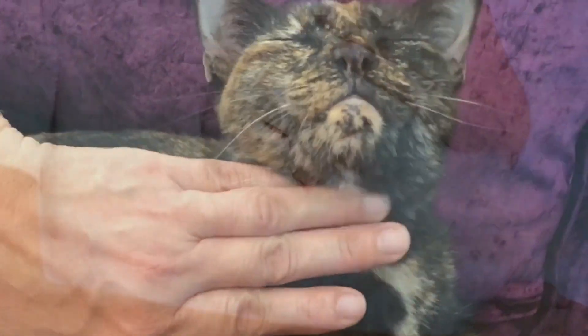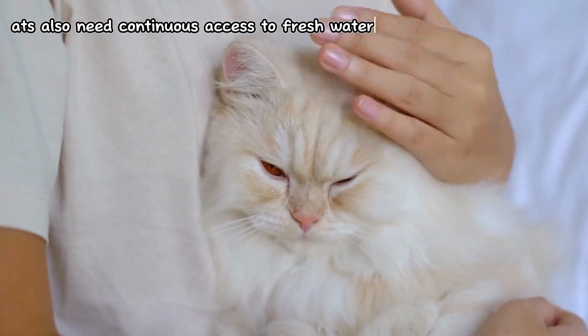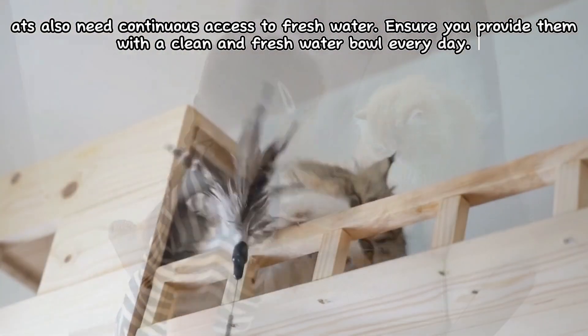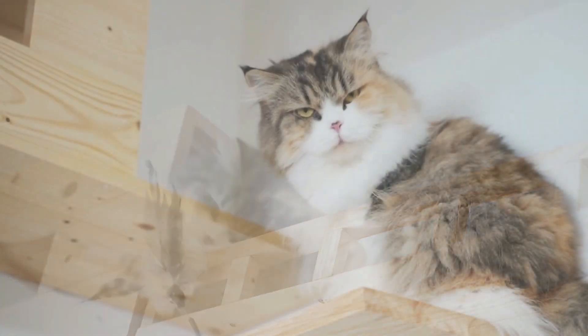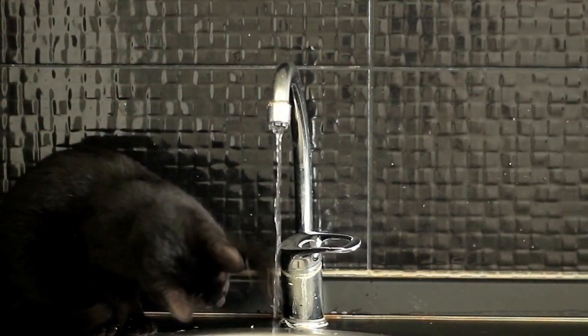Give them quality food — whether it's dry or wet — suitable for their age, size, and health condition. Cats also need continuous access to fresh water. Ensure you provide them with a clean and fresh water bowl every day. Some cats prefer running water, so you may consider using a special water fountain or water dispenser to keep them well hydrated.